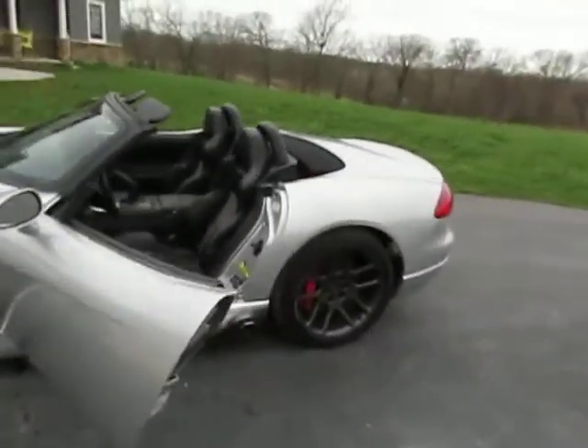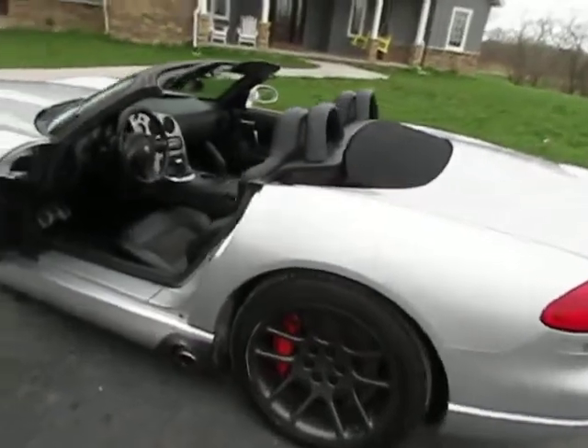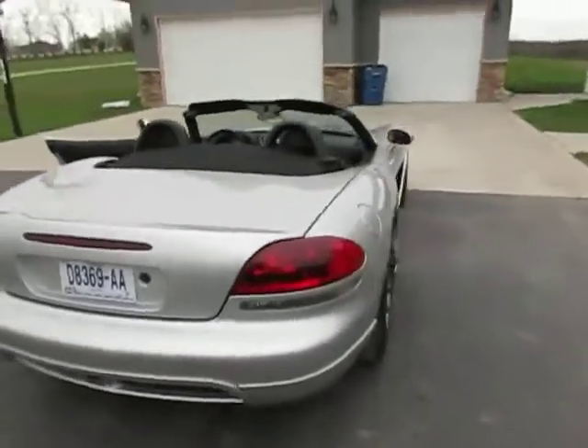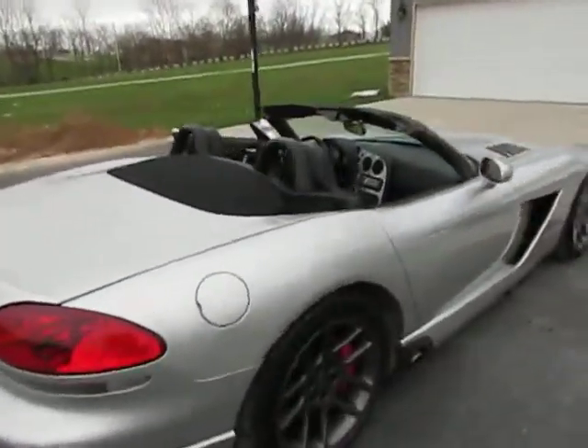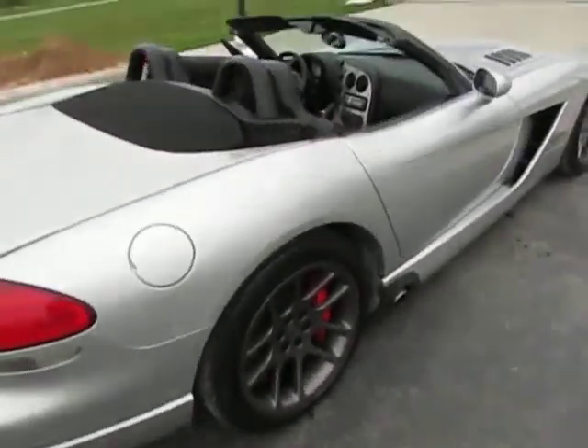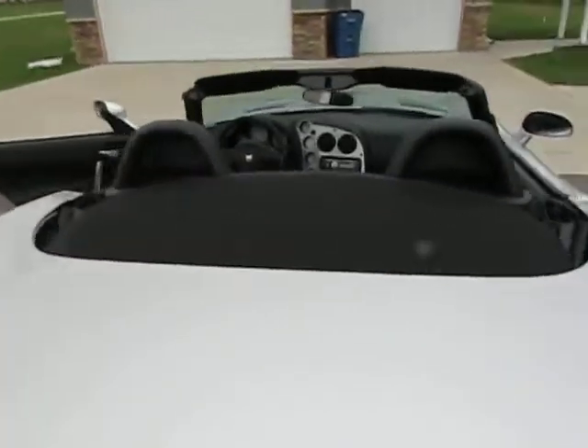Obviously it's not going to bring as much being a reconstructed title. These cars, they don't make them anymore, so they're going to be more and more rare. But nonetheless, it is a beautiful car. It runs and drives fine, there's no issues with anything — that's the story of the car.